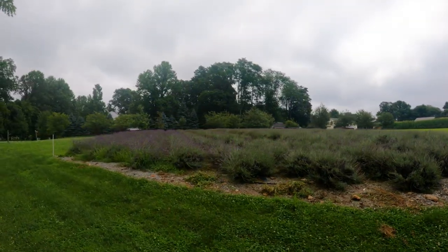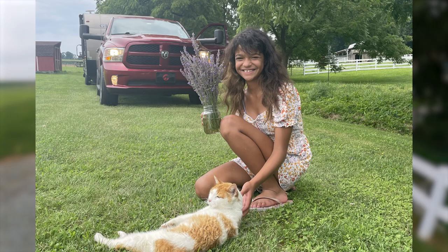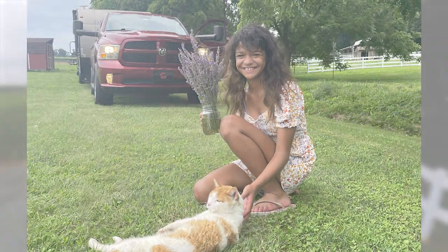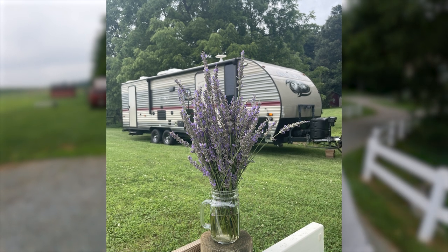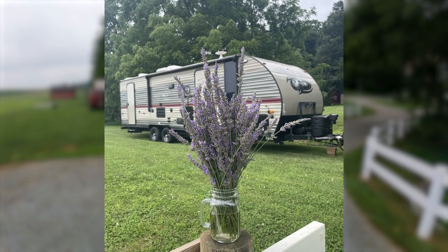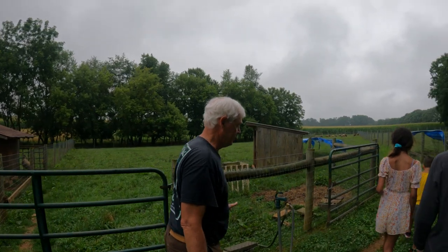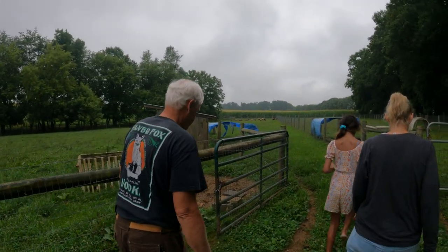You can see the trailer back there. This is a lavender and alpaca farm. When we arrived yesterday, the owner of the farm greeted us with a little mason jar with some freshly cut lavender. Oh my god, it smells amazing. They have so many animals here and gave us a little tour. What a beautiful place.